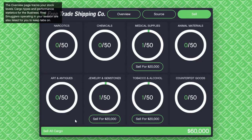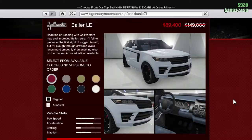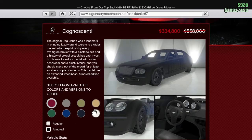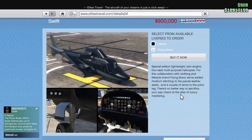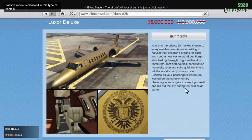Additionally, there are discounts on the following vehicles: the Nagasaki Shotaro, the Gallivanter Baller LE, the Armored Gallivanter Baller LE, the Enus Cognoscenti, the Armored Enus Cognoscenti, the Buckingham Super Volito, the Buckingham Super Volito Carbon, the Buckingham Swift, the Buckingham Swift Deluxe, the Buckingham Luxor, and the Buckingham Luxor Deluxe.